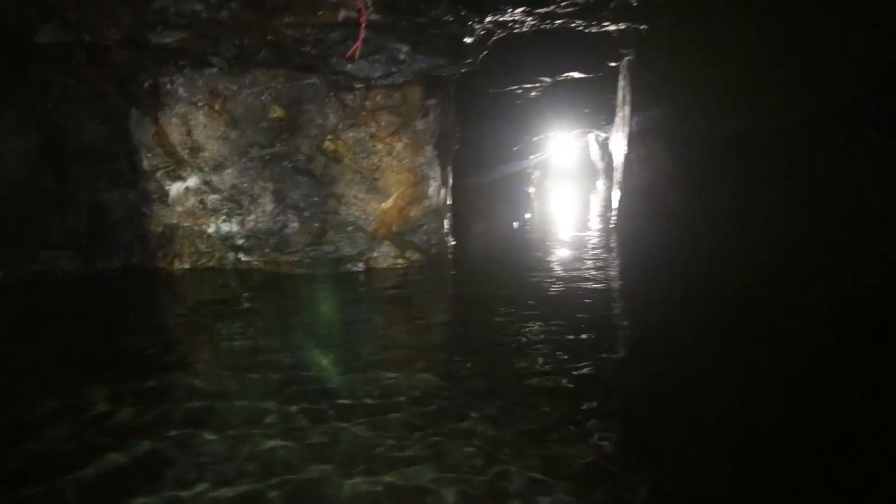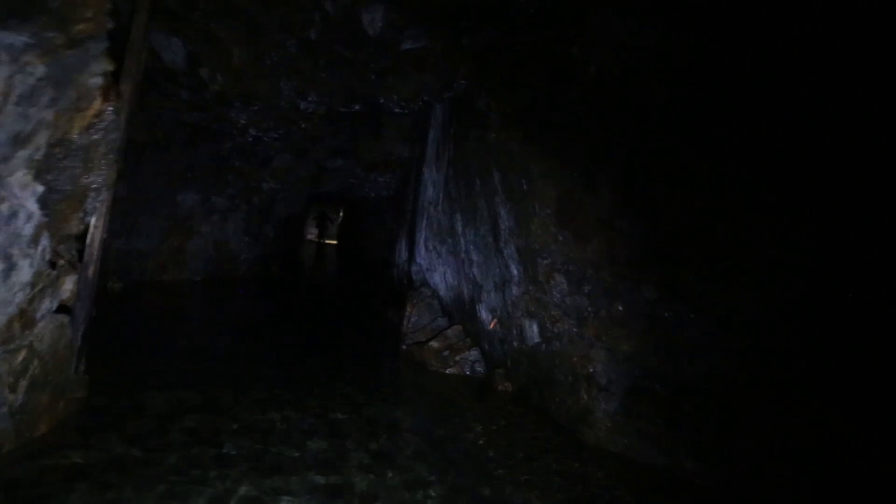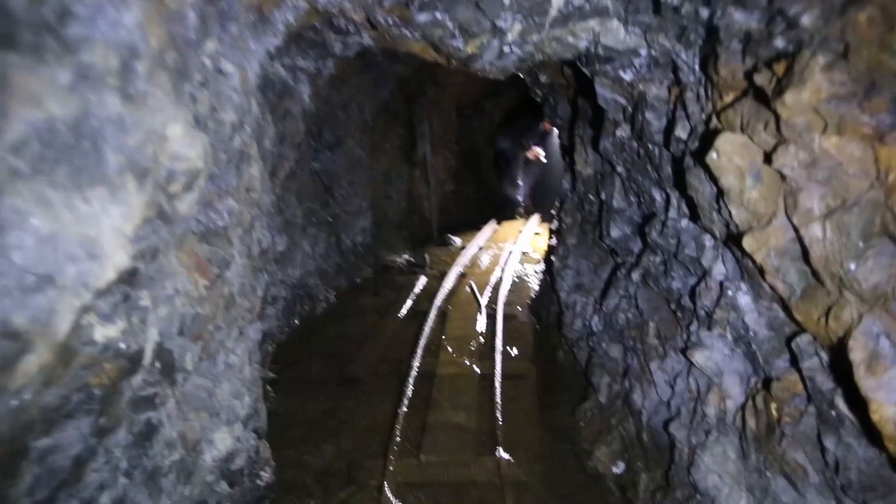We are waist-deep here, we're about 50 or so feet in now. We have to go the distance and get soaked — my waders are flooded. Graham went in with just jeans and hiking boots. Now we're past the worst part, so walking on the ore cart rails here, and the water is receding.